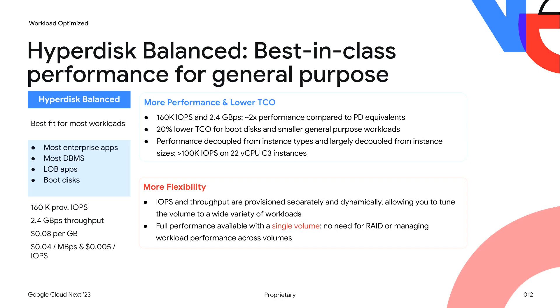Hyperdisk Balanced is in preview next month. It will offer twice the performance of the PD Balance and PD SSD volumes that it replaces. Importantly, it brings a lot of that performance to much smaller instance types, with just over 100,000 IOPS on C3 instances with 22 vCPUs. That allows you to look at what the storage requirements and workload requirements are in terms of CPU and memory. For many database workloads, you were upsizing instances to hit IOPS requirements instead of looking at actual underlying database CPU requirements. If you include the right-sizing of the instance type and oftentimes the corresponding right-sizing of licensing costs, that really leads to a drastic improvement in TCO. Hyperdisk Balanced also offers that performance at a single volume, so there's no gymnastics around managing RAID arrays or managing performance across multiple volumes.